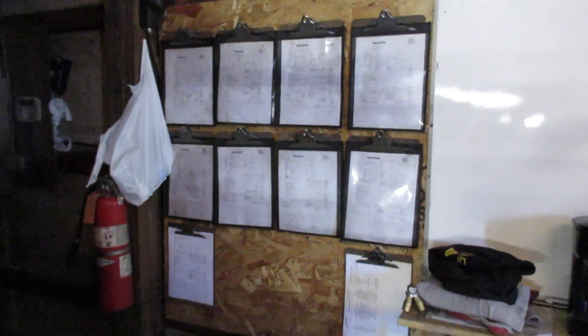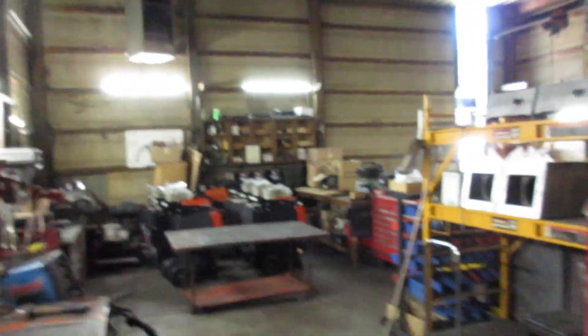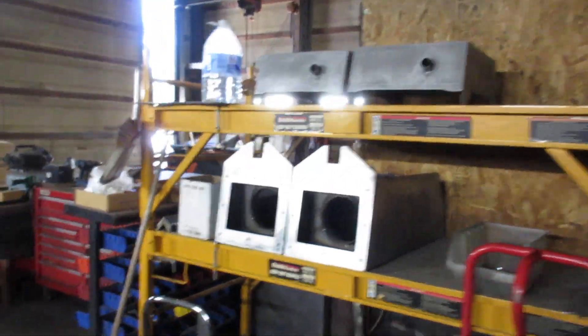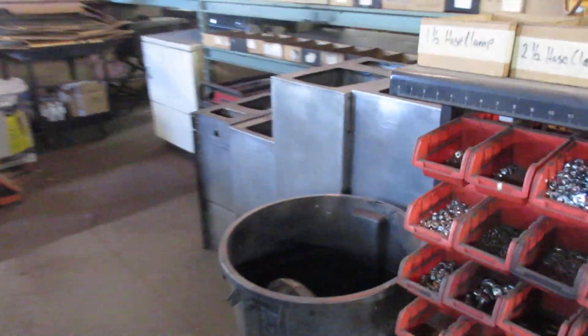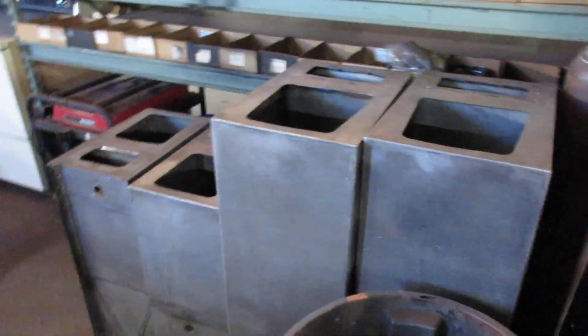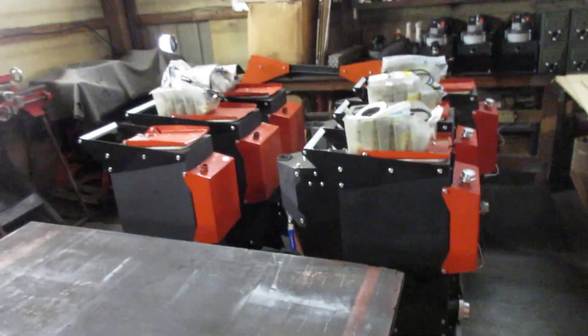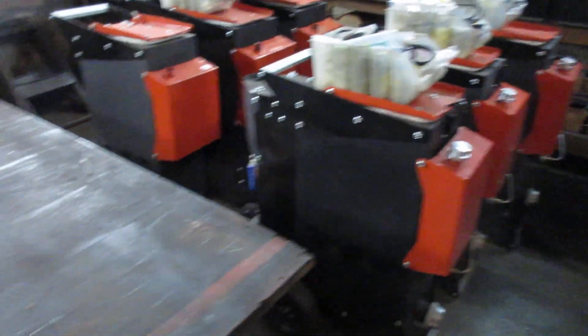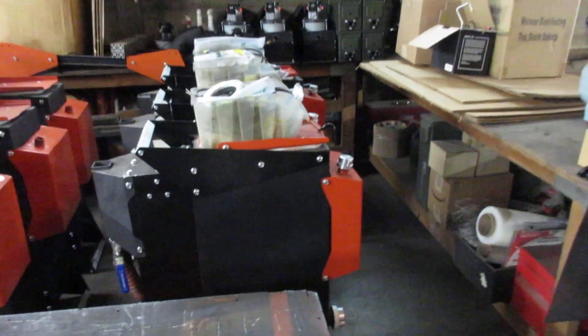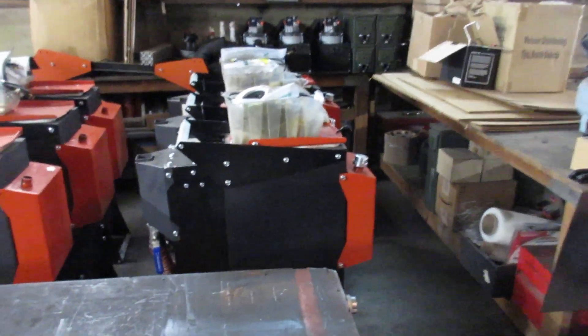We have so much volume right now we don't even have enough packets to fill the new orders - all the new orders are on this clipboard. As packets become available we're filling them, and we're going to completely fill this board and make it bigger. We got some parts ready for some machines where payments came in a little late, but that's okay. We've got these four to build right after these six are boxed up - they're in their very final stages.